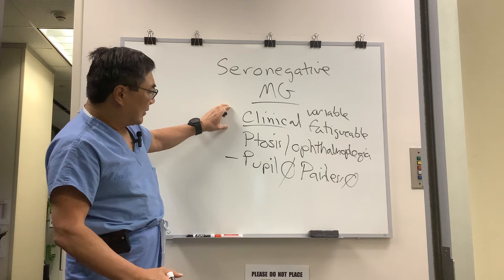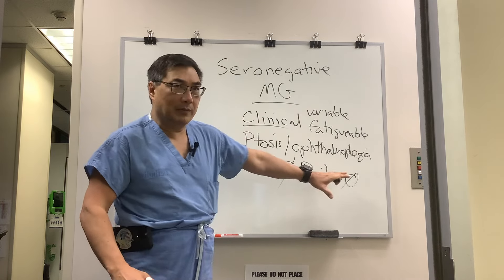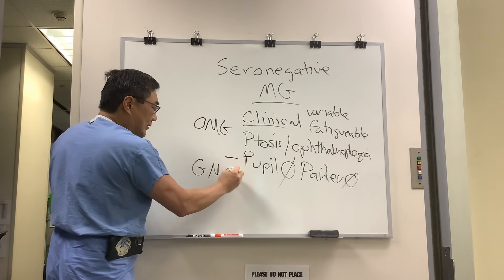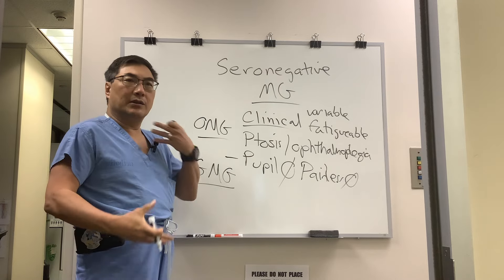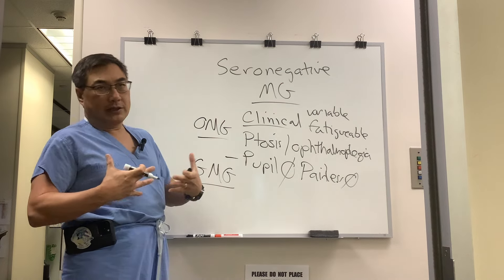So it's a clinical diagnosis defined by variable, fatigable ptosis and ophthalmoplegia for ocular myasthenia gravis. For generalized symptoms, you ask about weakness in the extremities, and in the bulbar form — which is the dangerous form — swallowing, speaking, and breathing.